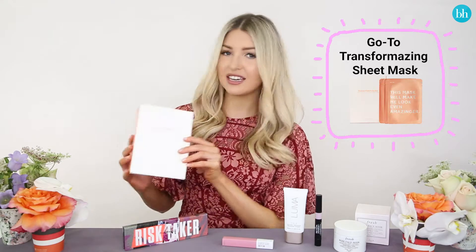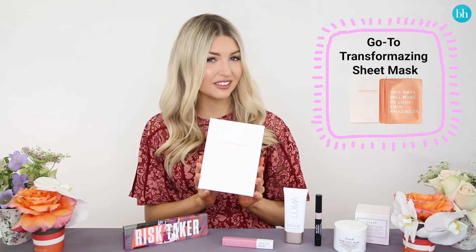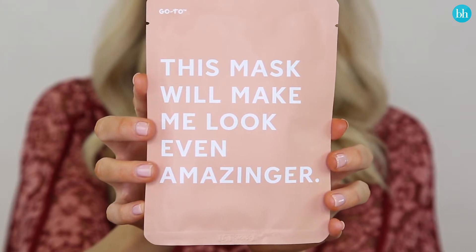First up is the Go-To Transformazing sheet mask. This is one of the better sheet masks that I've tried. So whether your skin is tired, thirsty, or even a little bit hungover, this sheet mask will transform it into a nice glowy luminous complexion in just under 10 minutes.